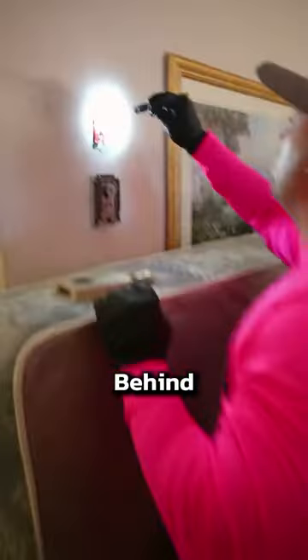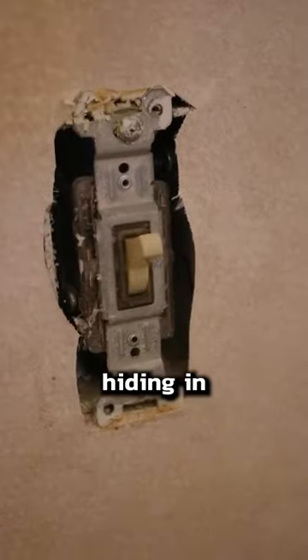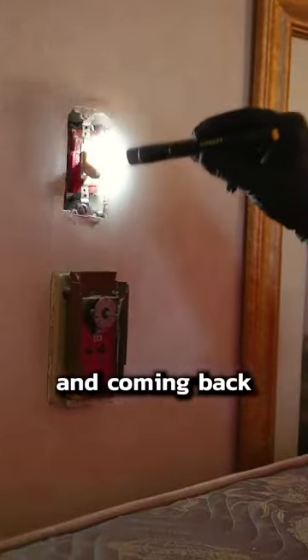Number two is not as obvious: behind your wall plates — outlets, switches, anything. Bed bugs have no trouble hiding in your walls during the day and coming back to your bed to feed at night. You can use Crossfire here too.